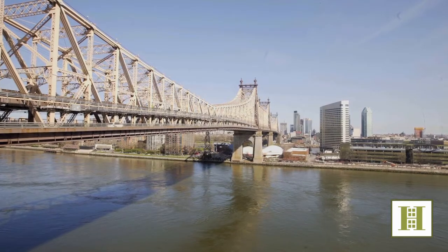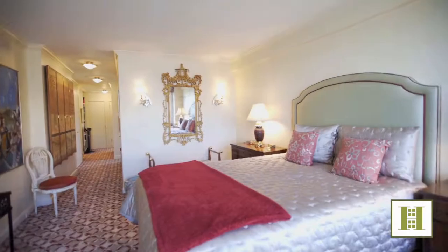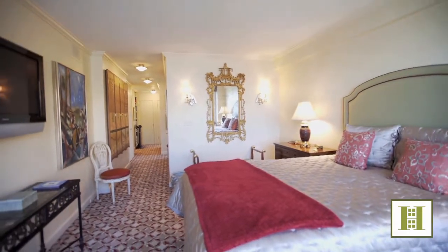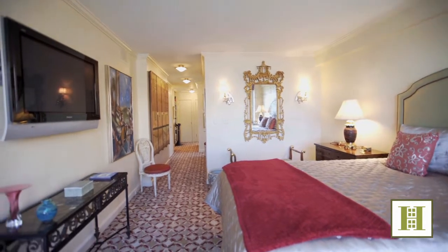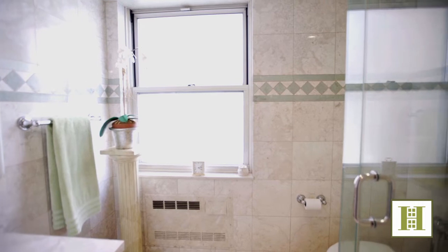With river views, the master bedroom suite has an abundance of custom closets with a dedicated dressing room, dual master baths, and a designer Stark carpet. This home also has central air conditioning and a marble powder room for guests just off the entry.